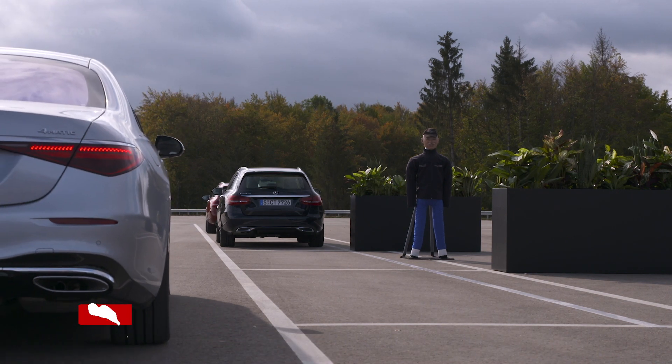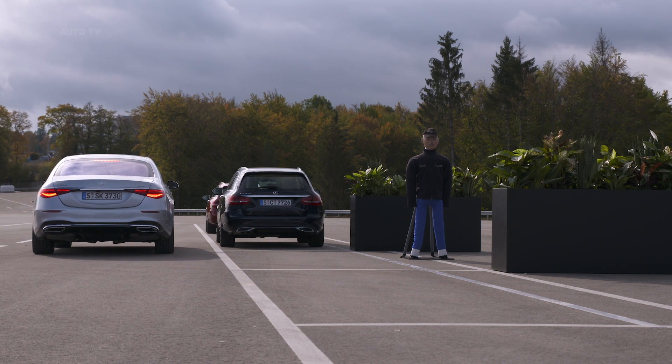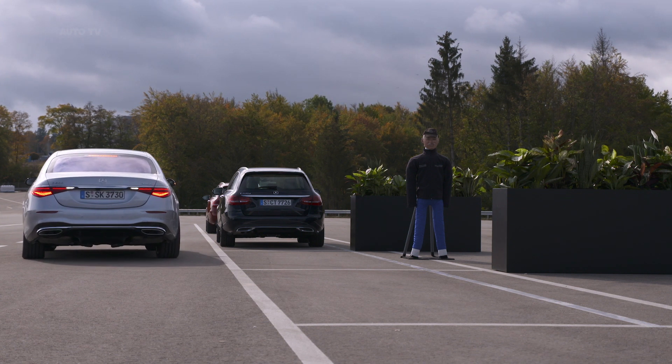Transform stress over tight parking spaces into complete calm. With Remote Parking Assist, you can park your Mercedes from outside the vehicle by using your smartphone. In addition to the added convenience of getting in and out of the car easily, minor damage caused by opening the vehicle doors can also be avoided.